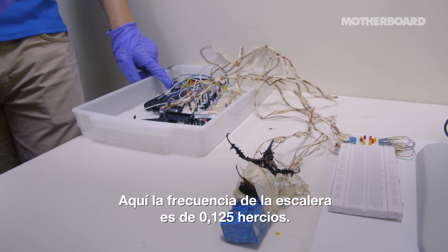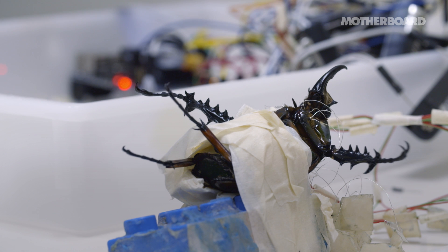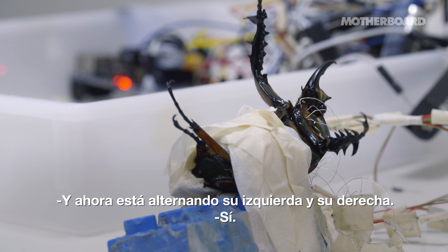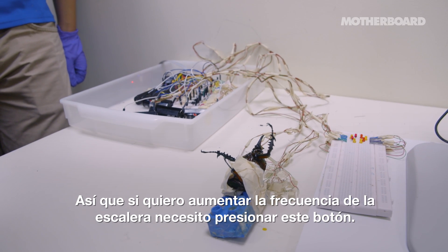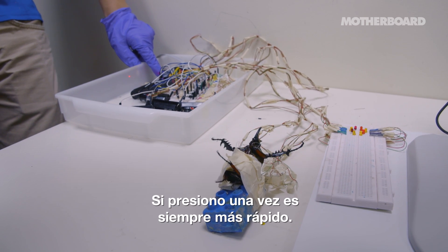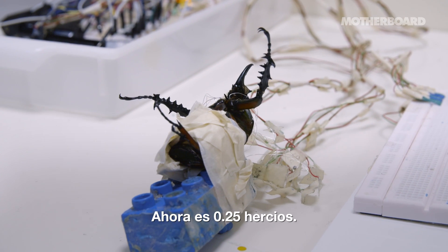So the step frequency is 0.125 hertz. So this tripod, it's very slow now. And so now it's alternating its left and right. If I want to increase the step frequency, I need to press this button. So if I press once, it's faster. Now it's 0.25 hertz.